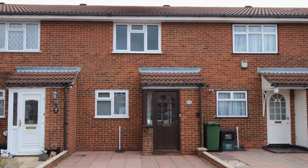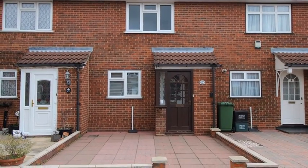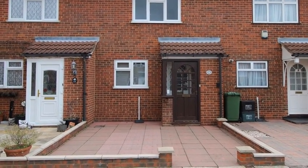Situated in a quiet cul-de-sac within easy access of popular schools, local shops and the train station is this three bedroom terraced home.